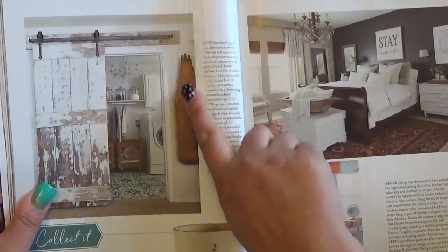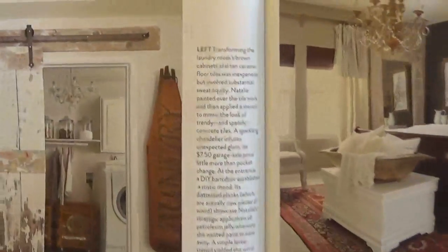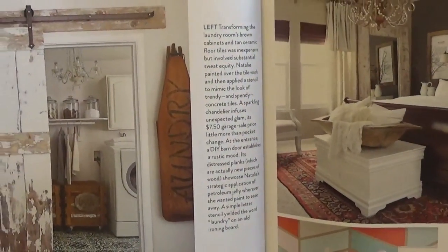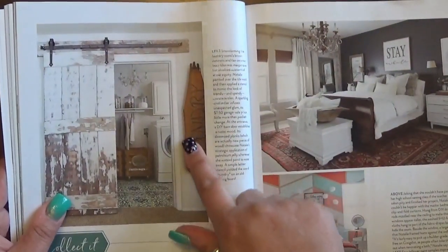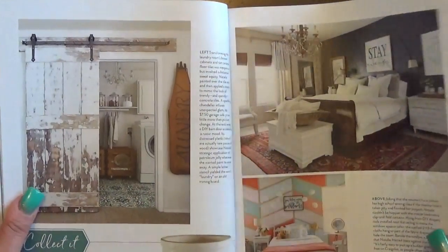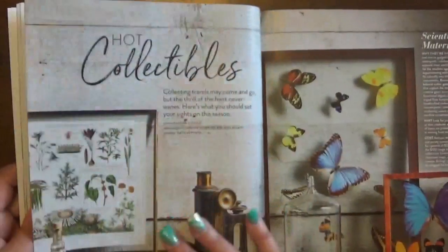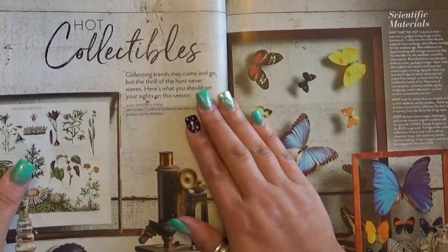I forgot to mention — I have one of these old wood laundry or ironing boards that I picked up at a big flea market-type event. I'm going to do something cool with it — it can be displayed on the wall in our laundry room. Also, this is a really cute chevron look for a little girl's room. And now — 'Hot Collectibles'! It says collecting trends may come and go but the thrill of the hunt never wanes.